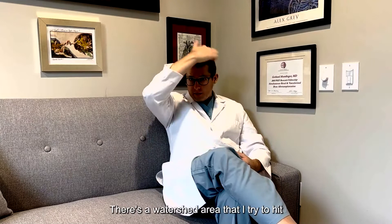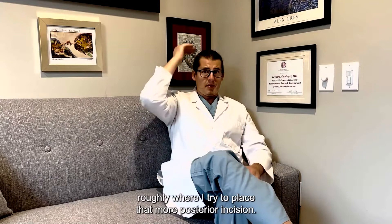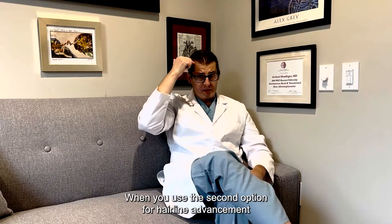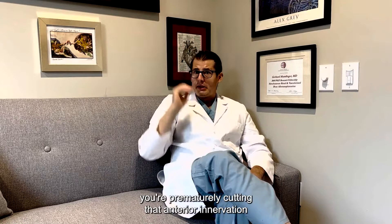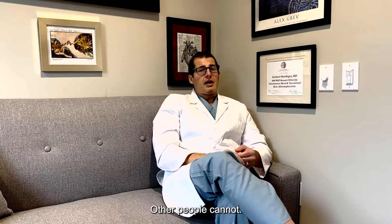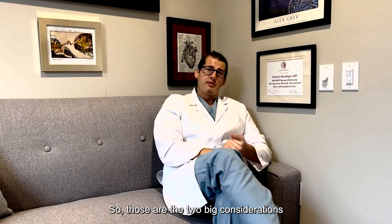The second consideration is innervation to the scalp. There's a watershed area where innervation from the front of the scalp and innervation from the back of the scalp meet, which is roughly where I try to place the posterior incision. With the anterior incision for hairline advancement, you're cutting that anterior innervation prematurely, and you will end up with an area typically three to four centimeters of your central scalp that is permanently numb — which can be bothersome every time you brush your hair.